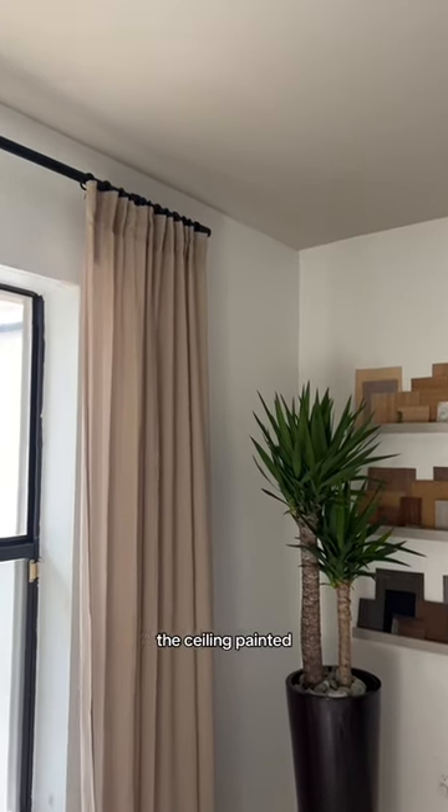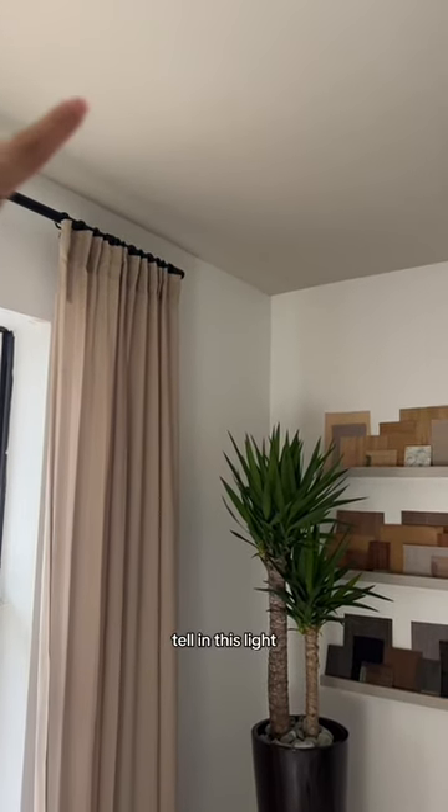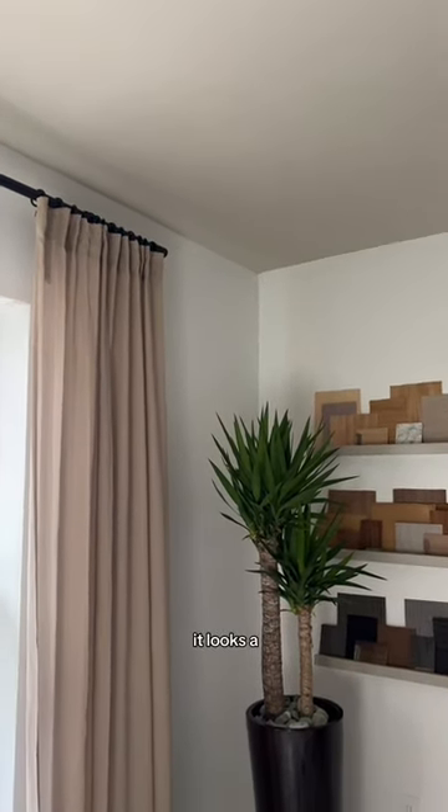And then in the office I have the ceiling painted. You can't really tell in this light, but in person it looks a little darker.